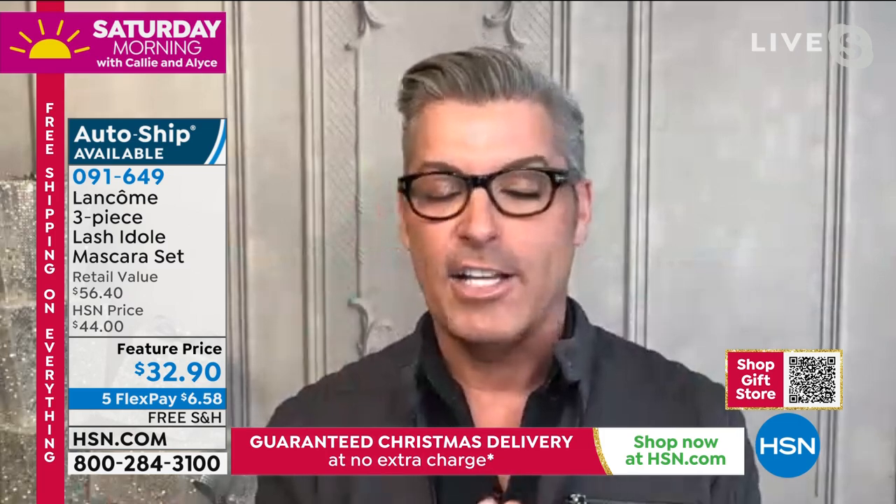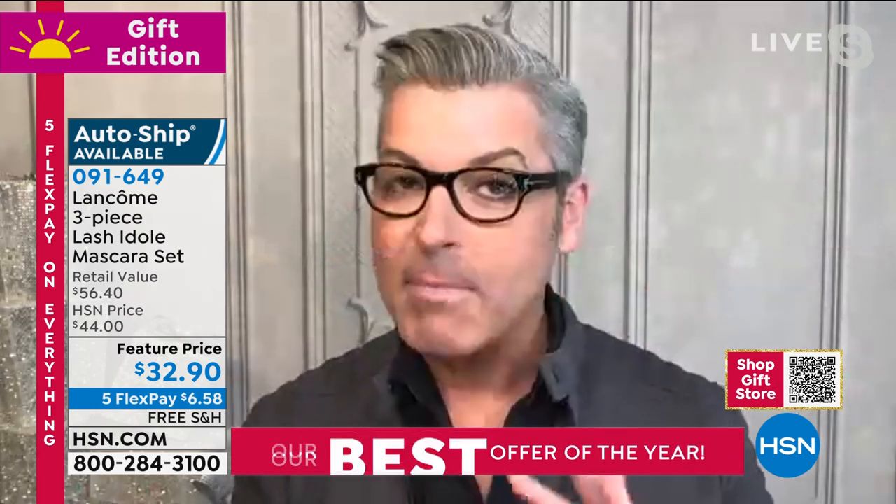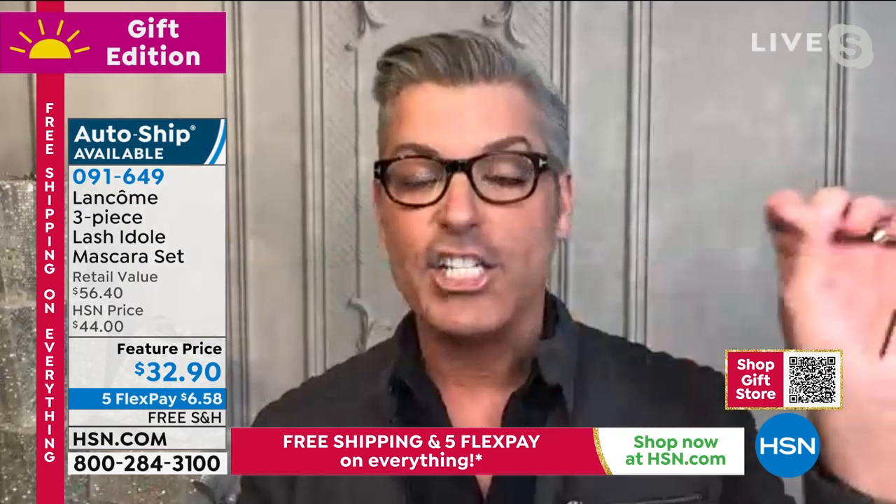When Lancôme launches a new mascara, it's like world news. We do not bring out a mascara every single season. Every time we bring a mascara to market, it is the best of the best. We may not be first, but we perfect it. And this is a mascara that fills a niche that has not been filled yet — that lash extension look on your lashes that is long, and individually looks like we've placed each lash individually, instantly.